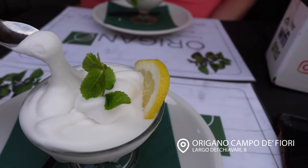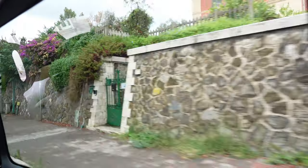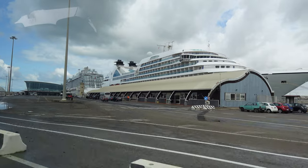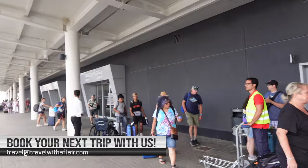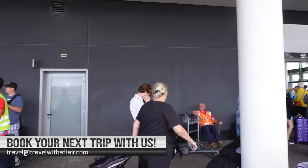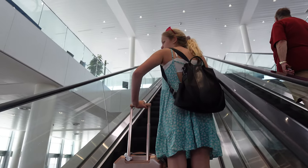Then before we left we needed one more sorbetto. Now we are on our way to the port, which is about an hour and twenty minute drive from Rome City Center. I highly recommend having private transportation when you're taking a cruise out of Civitavecchia, especially if you are staying in the center of Rome. It takes a bit of a wait and it's a bit expensive — you're going to find it running close to $200 — but it is very much worth it.